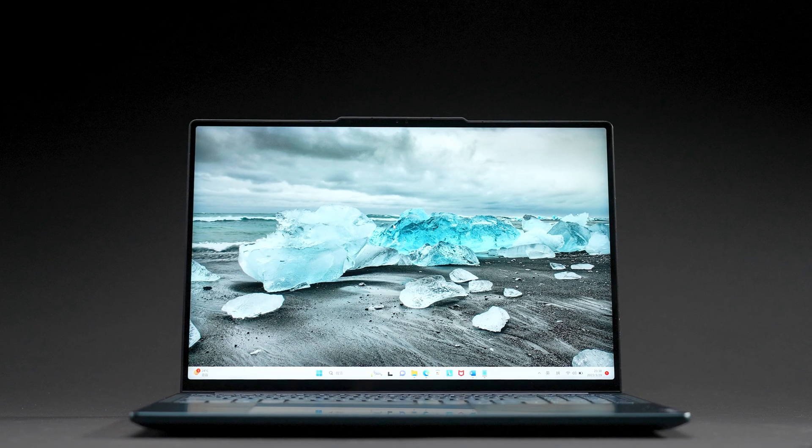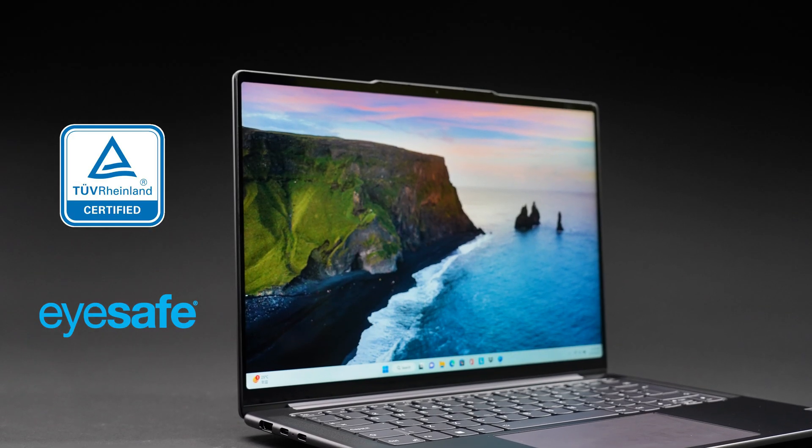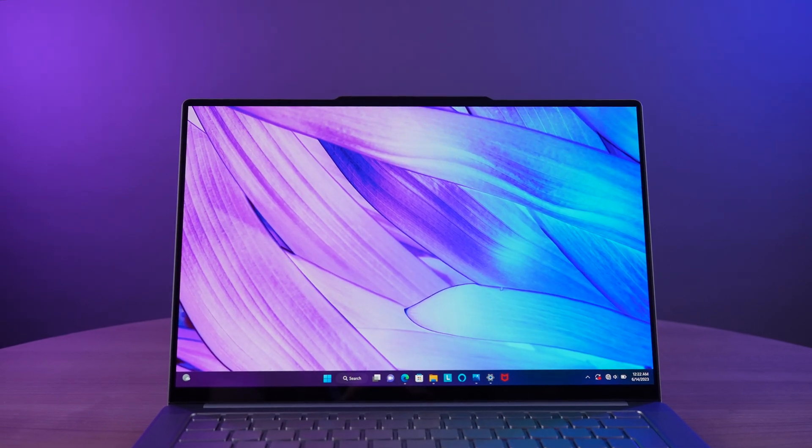Taking it a step further, we've obtained dual certifications from TUV Rhineland in Germany for both Hardware Low Blue Light and EyeSafe. But bad eye habits can still take a toll even when we're not glued to screens.